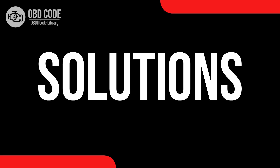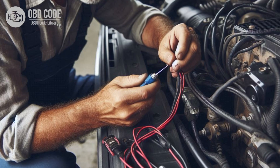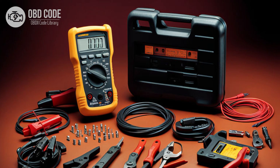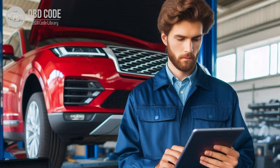Code P0743 solutions: Check the transmission fluid level and condition; top up or replace the transmission fluid if necessary. Perform a visual inspection of the wiring and connectors associated with the TCC circuit, and repair or replace any damaged or corroded connections. Test the torque converter clutch solenoid using a multimeter to ensure it is functioning properly, and replace the solenoid if it's faulty. If the torque converter itself is suspected to be the issue, further diagnosis may be required — this may involve performing a transmission fluid pressure test or conducting a stall test to assess torque converter performance.